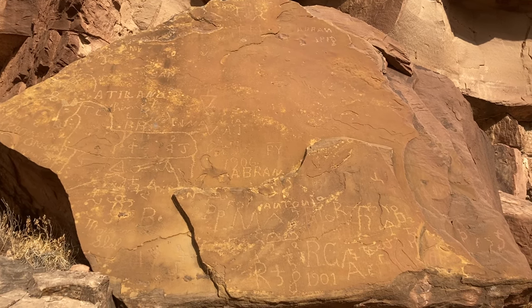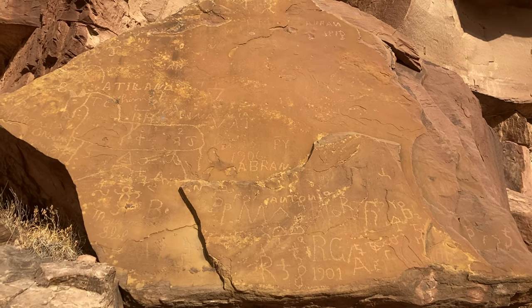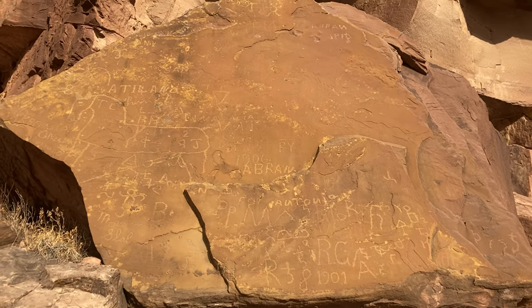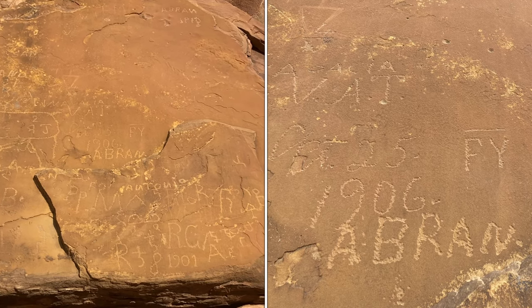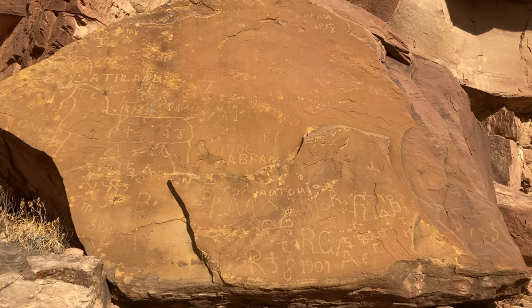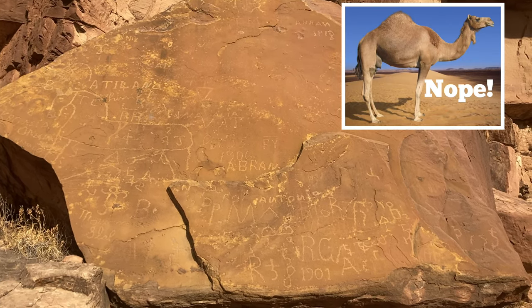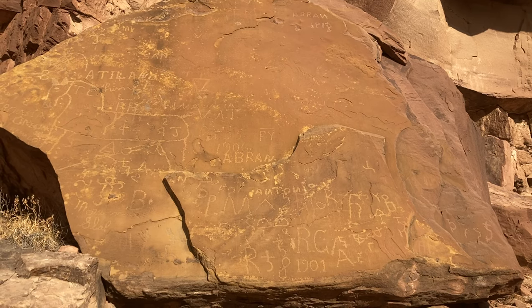I found another rock panel here with some more rock art, but also more contemporary rock art — which we can consider graffiti, I guess. There are some interesting things on here: for example, there's a 1901 and a 1906. There are some symbols that look like brand marks, so like ranchers. I would guess that ranchers were out here with their cattle — there's a stream down here behind me, and they were likely watering their cattle. While they were sitting here, they etched their names in the rock.